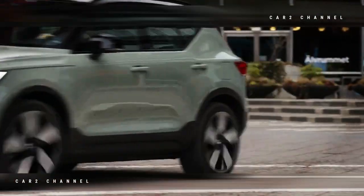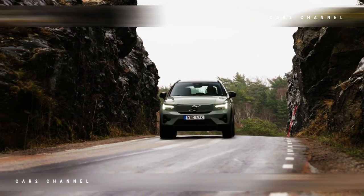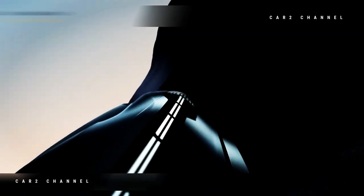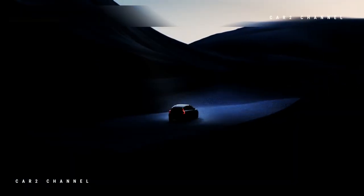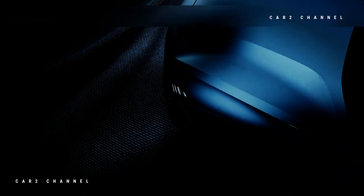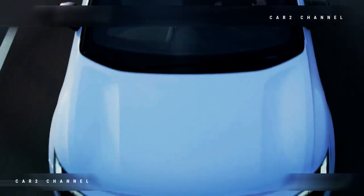Varian Cross-Country menampilkan roda hitam 19 inci atau roda 18 inci dengan ban segala medan, plat skit, panel hitam khusus di bagian depan, bumper dan tutup bagasi, serta branding cross-country. Volvo akan mulai menerima pesanan EX30 Cross-Country pada tahun 2024, dengan produksi diharapkan akan dimulai akhir tahun itu.